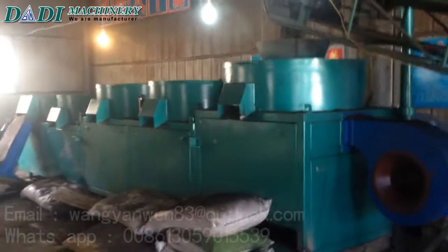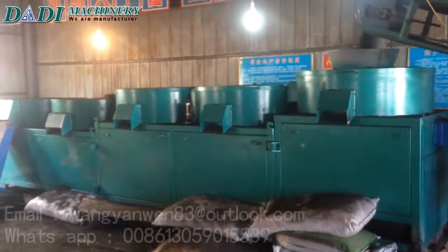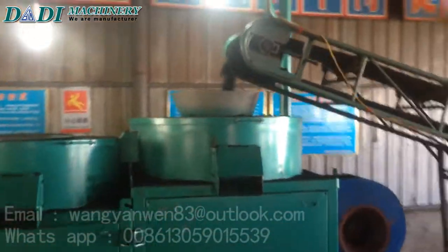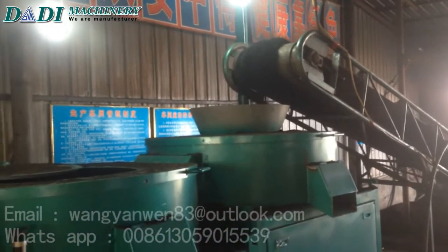Is a professional manufacturer engaged in the research, development, production, sale and service of Organic Fertilizer Granulator, Organic Fertilizer Granules production line, including semi-wet crusher, mixer, belt conveyor, screening, rotary drum dryer and rotary drum cooler, biomass pellets machine, feed pellets machine.